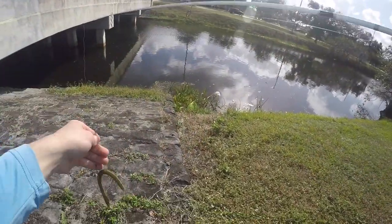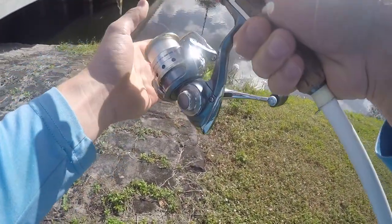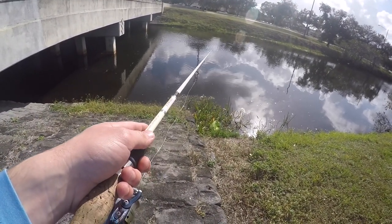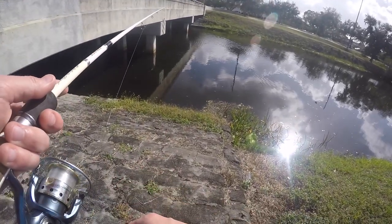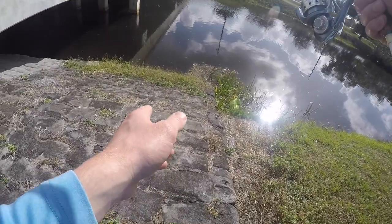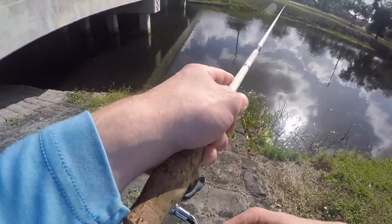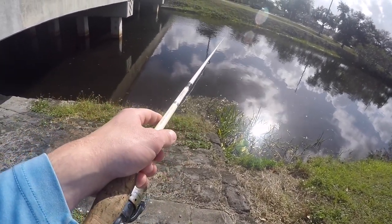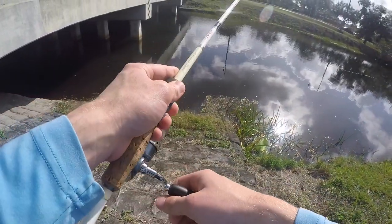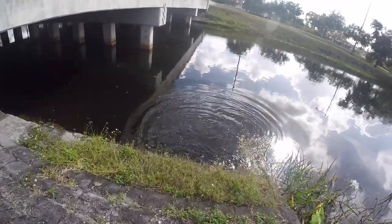I saw one largemouth that seemed interested in my lure and there's another one just kind of hanging around, probably about a two pounder or so. He's gonna eat it... he doesn't want it. This fish might be on a bed — I wonder if they bed down here this time of year. This fish is guarding a bed. Got him! There we go — I knew he would eat it, I knew he'd eat that senko.